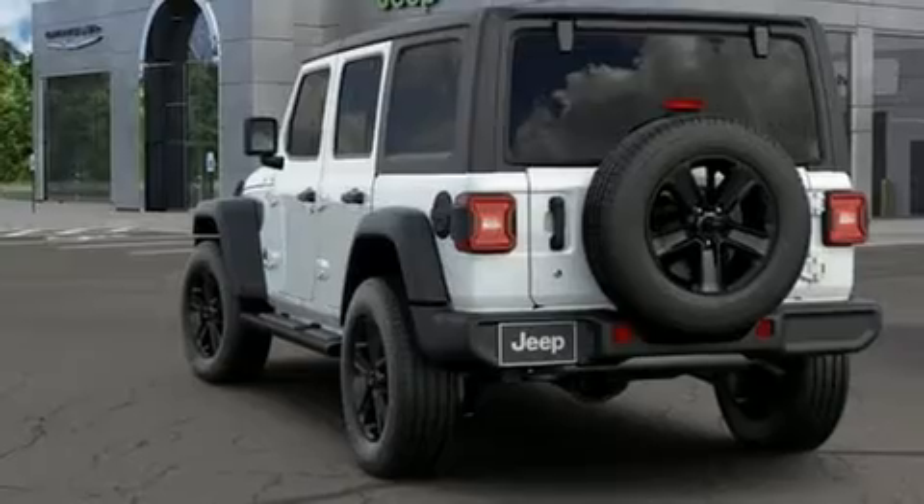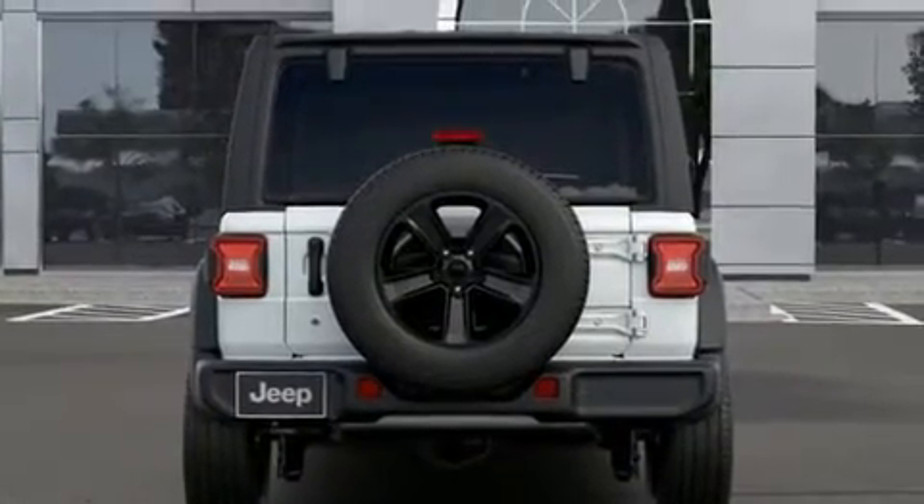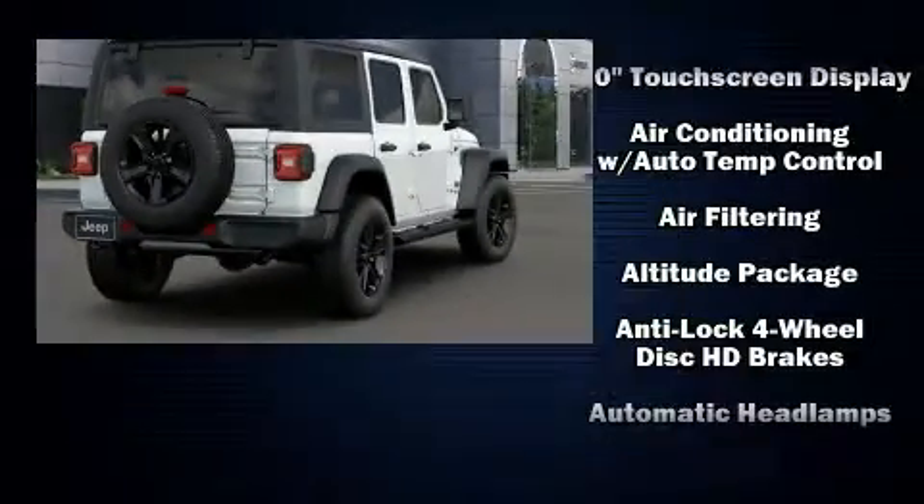Like heated seats, variably intermittent wipers, a blind spot monitoring system, skid plates, and leather upholstery.